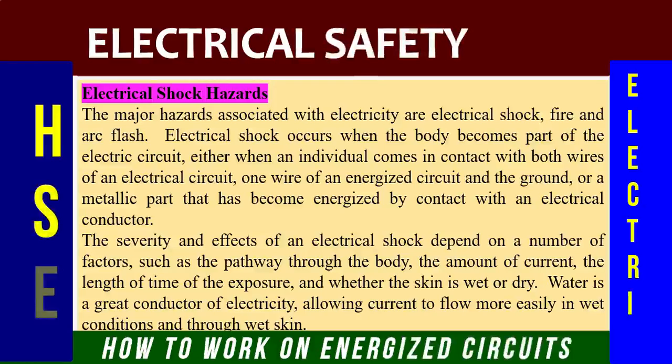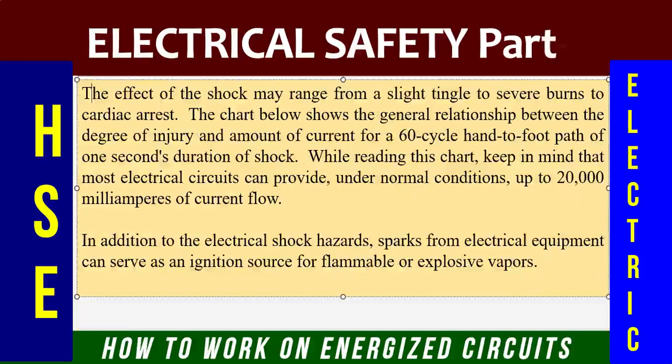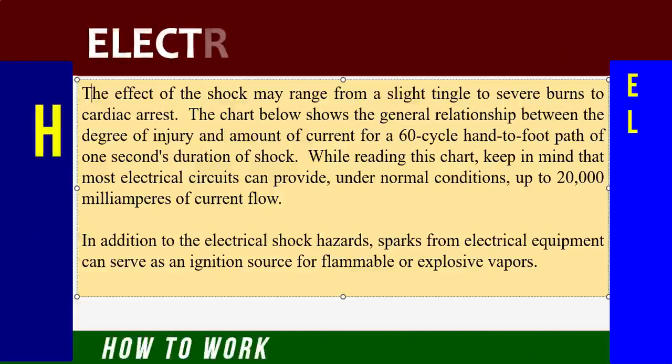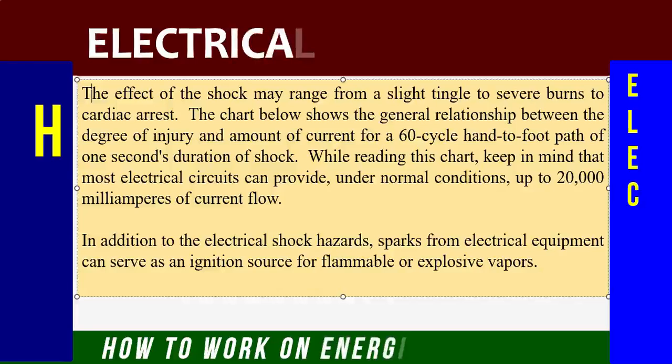A minor voltage can cause a massive electric shock. The effect of the shock may range from a slight tingling to severe burns to cardiac arrest. We'll discuss the general relationship between the degree of injury and amount of current for a 60-cycle path of one second's duration. Keep in mind that most electrical circuits can provide, under normal conditions, up to 20,000 milliamperes of current flow. In addition to electric shock hazards, sparks from electrical equipment can serve as an ignition source for flammable or explosive vapors.